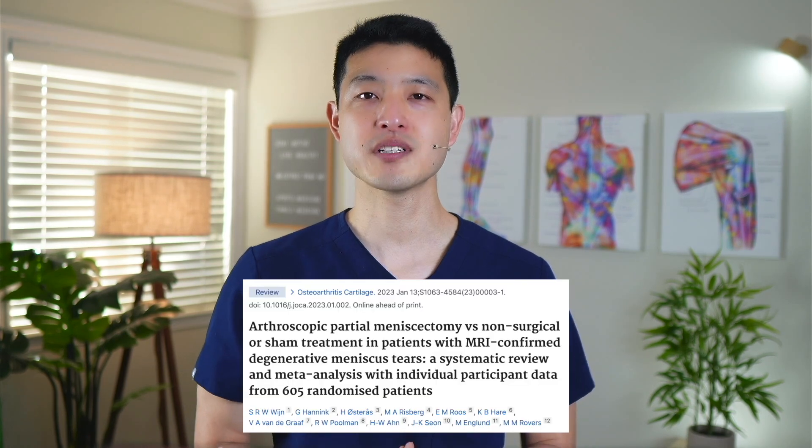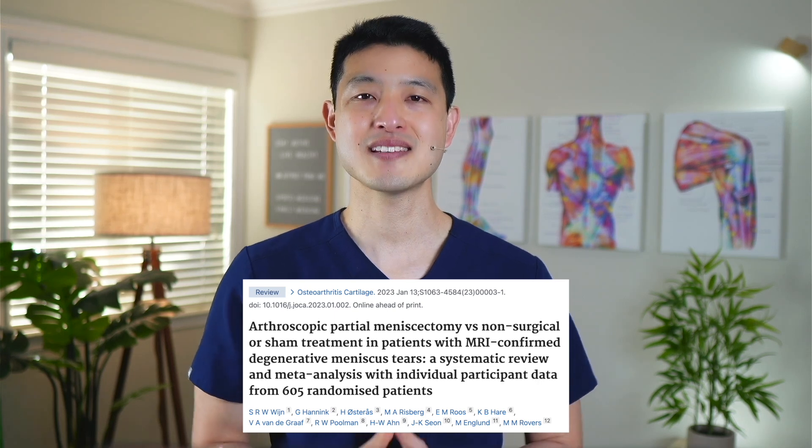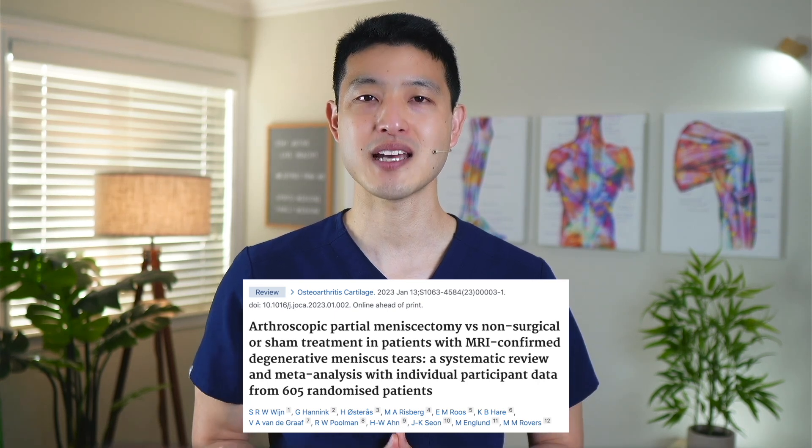But now a recent study published their findings to try to end this controversy. This was a systematic review and meta-analysis of four randomized controlled trials with data from 605 patients. They wanted to compare the effectiveness of arthroscopic partial meniscectomy in patients with MRI-confirmed degenerative meniscus tears to non-surgical or sham treatment. Primary outcomes included knee pain, overall knee function, and health-related quality of life at two years' follow-up.